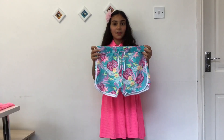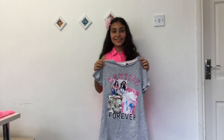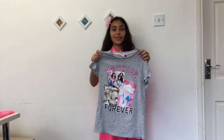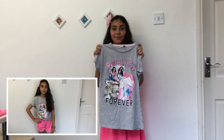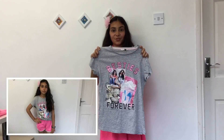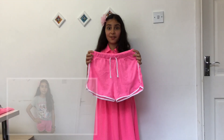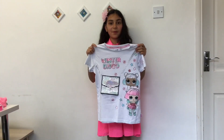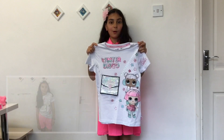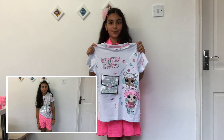My second t-shirt my mum bought for me for my birthday. It says 'Besties Forever.' I love this one so much and it has matching shorts as well. My favorite color is pink and the shorts have white on the edges too. The third t-shirt is also from my mum for my birthday — it's a LOL one because I love LOLs. This one also has an accessory and matching shorts.